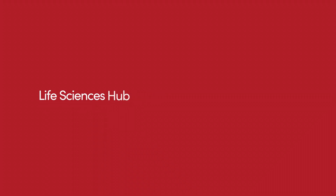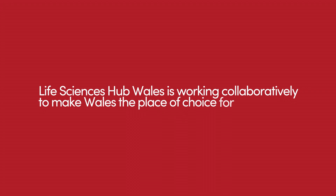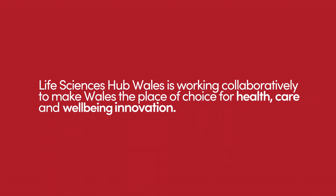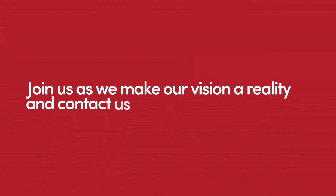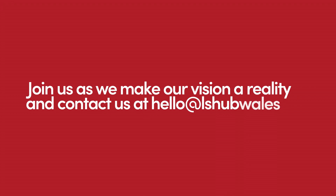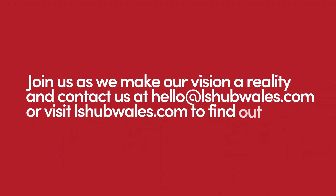Life Sciences Hub Wales is working collaboratively to make Wales the place of choice for healthcare and well-being innovation. Join us as we make our vision a reality and contact us at hello@lshubwales.com or visit lshubwales.com to find out more.